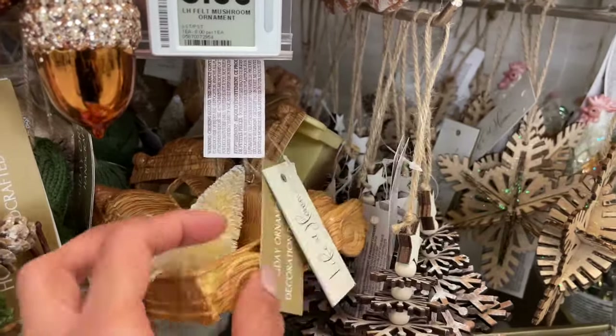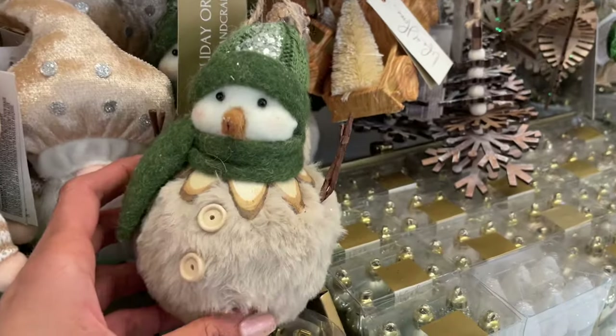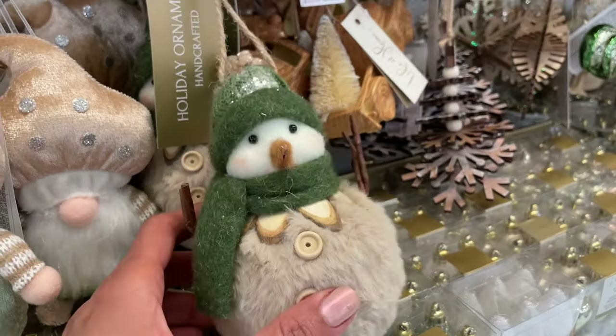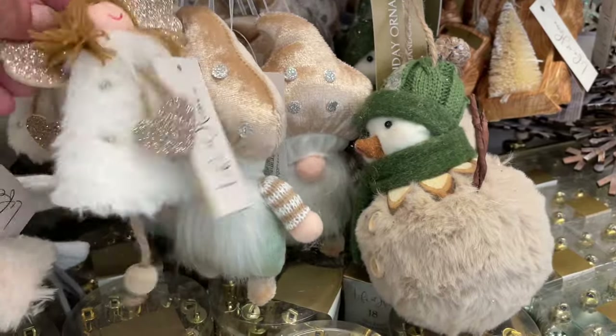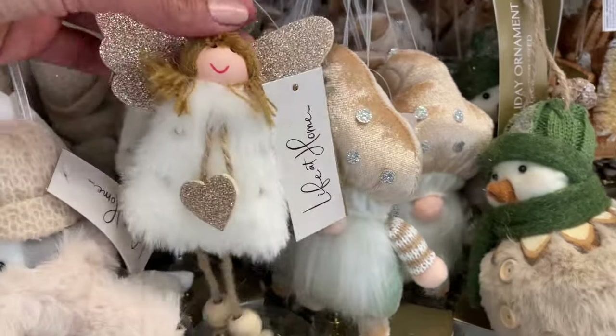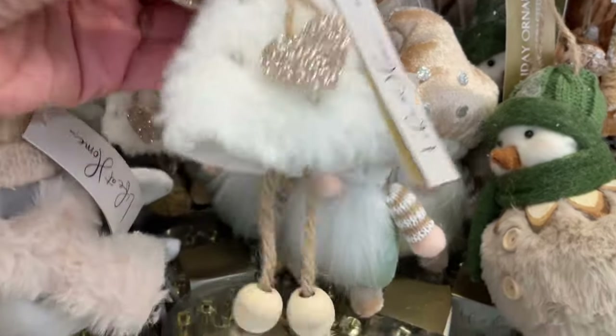Everything on this side of the wall — these Christmas decorations seem to be all eight dollars. This snowman is so cute, and there's a little angel with skinny legs — how nice!